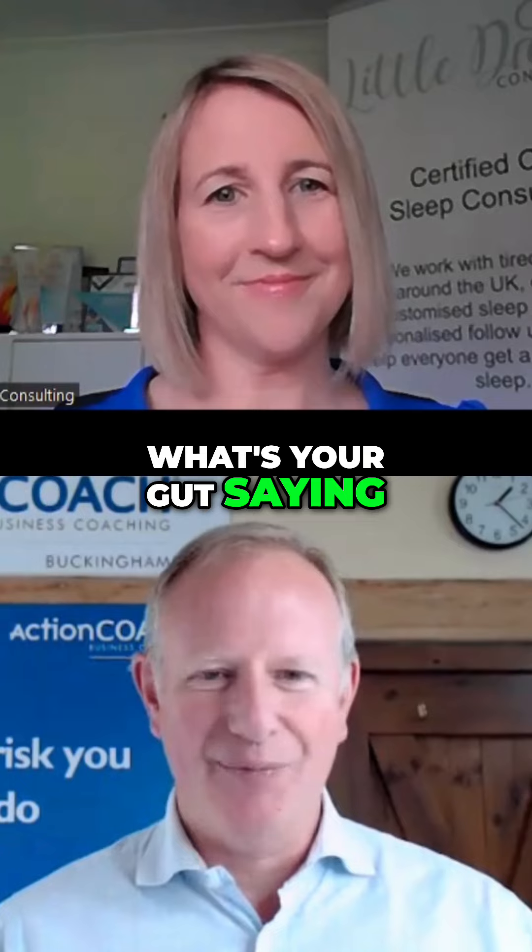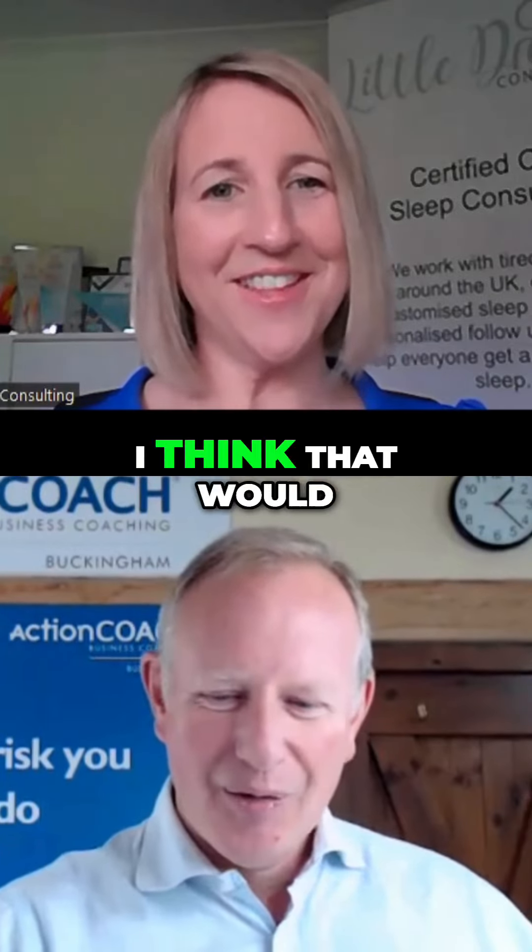By the time we get to that one — 'what's your gut saying?' — I think that would be my biggest one.